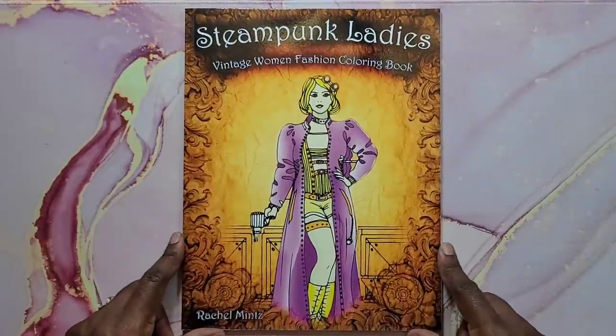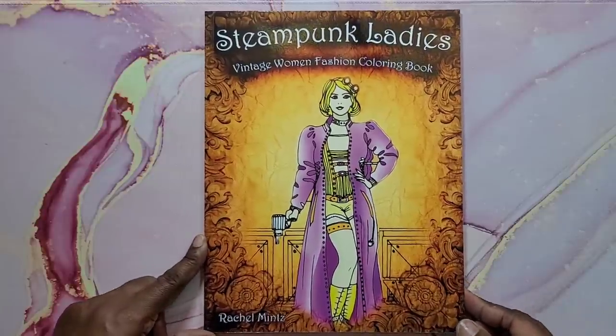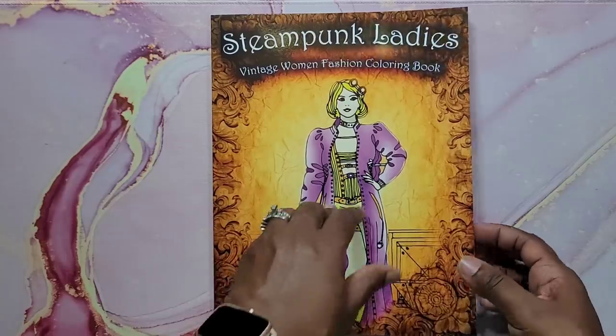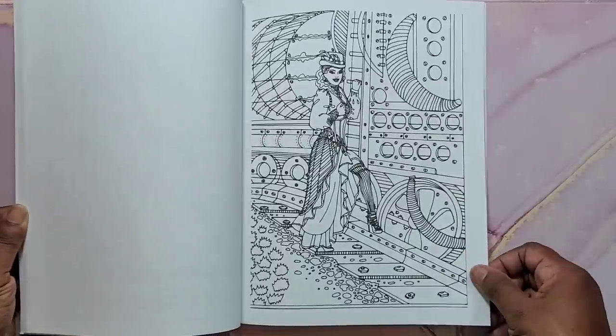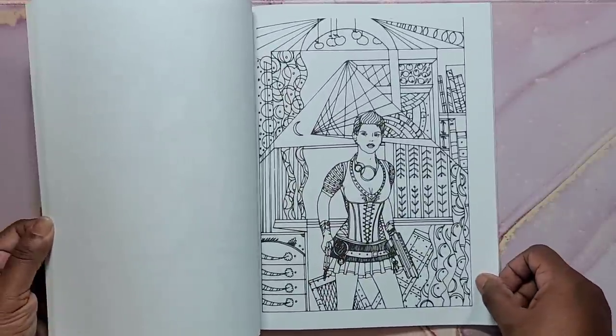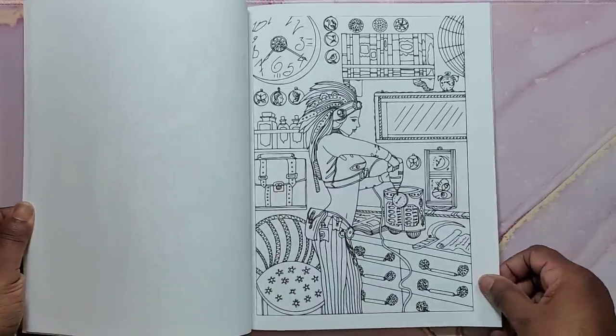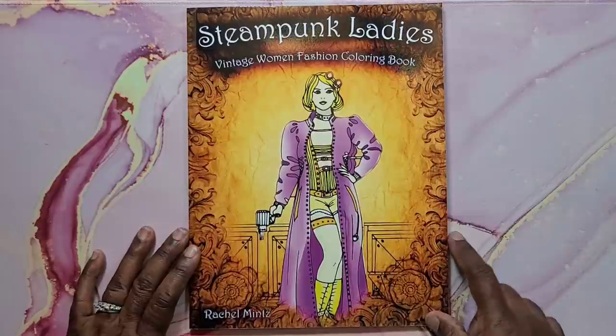Then I have some happy mail — it's called Steampunk Ladies: Vintage Woman Fashion Coloring Book by Rachel Mentz. It's got a bunch of fashion images with a lot of metal in the backgrounds or on the figures. Really cute book. That's Steampunk Ladies by Rachel Mentz.